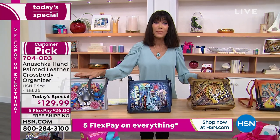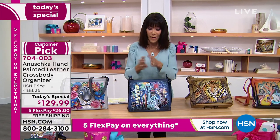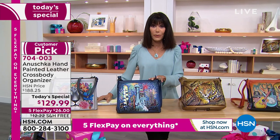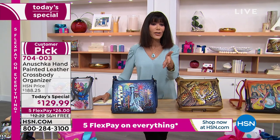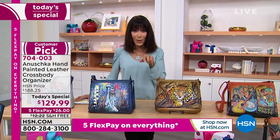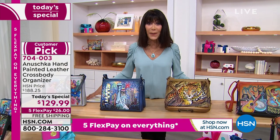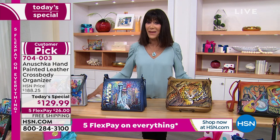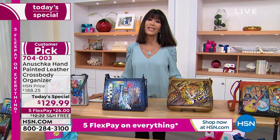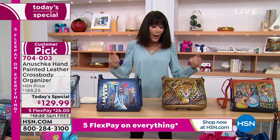Our website is back up and working, so you can go to HSN.com and read the reviews. Today we have it available at an incredible price of $129.99, plus five flex pay on everything for our birthday bash. Free shipping and handling on this one too — that's saving you close to $13 in shipping and handling.